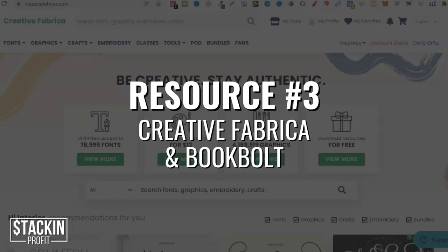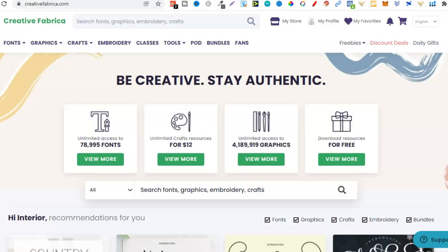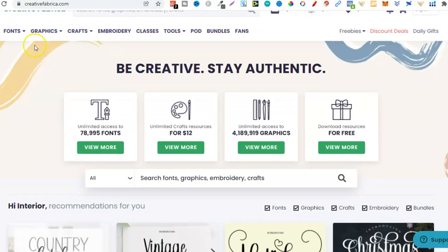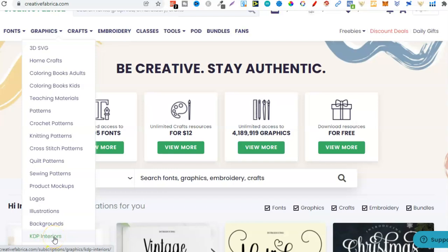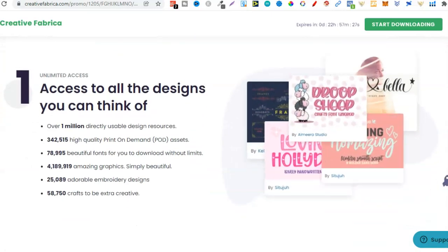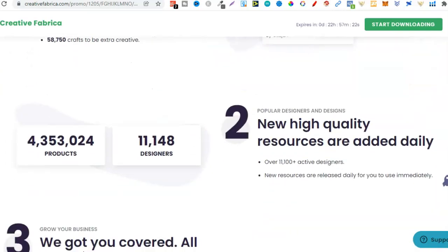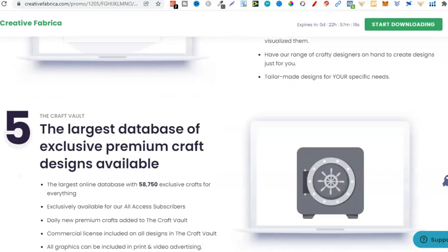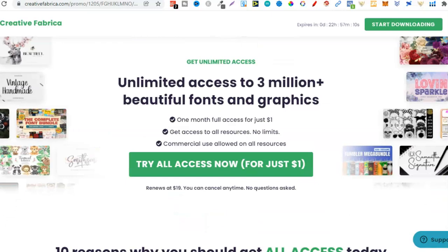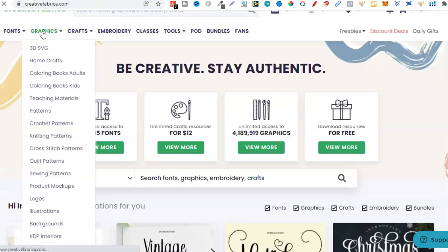The third resource is somewhere to get your graphics, your fonts, and also your interiors. The best one I've personally found is Creative Fabrica. With Creative Fabrica, you can get your fonts, your graphics, and they also have KDP interiors. We have a link in the description below where you can get full access for your first month for just $1, then it renews at $19 per month and you can cancel at any time — disclaimer, this is also an affiliate link.